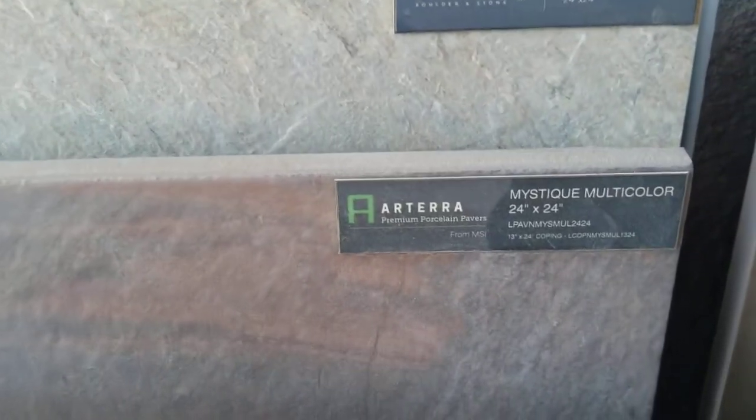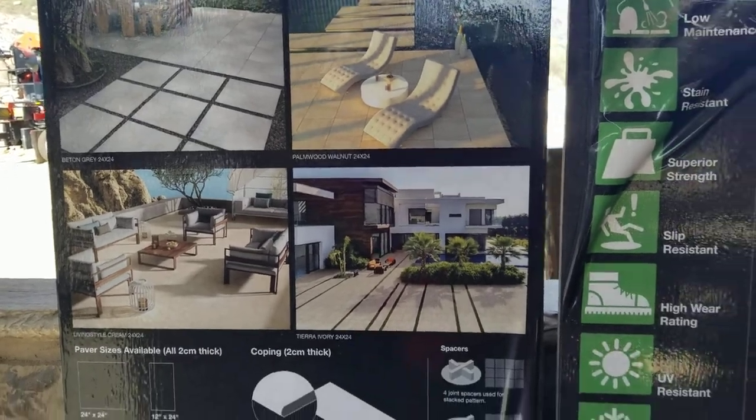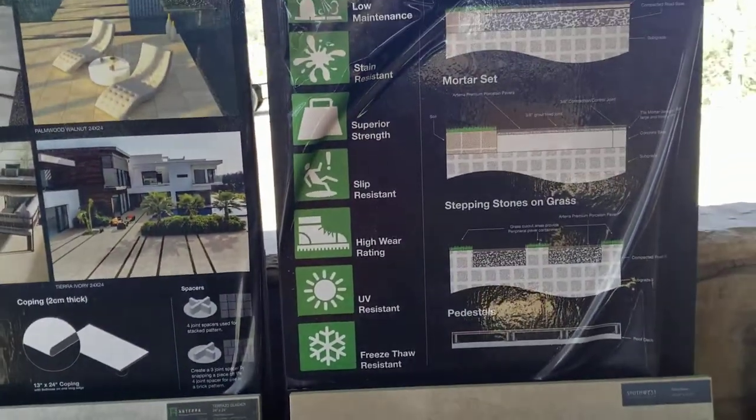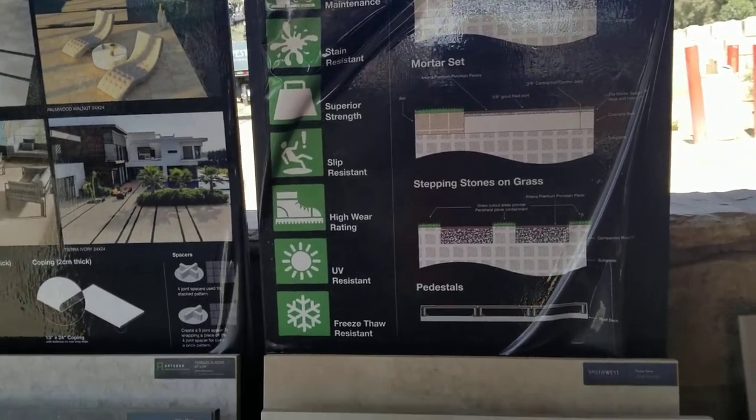But some of these are really beautiful. This one's one of my favorites — it's called Mystique Multicolor. It has some just beautiful grain patterns throughout the entire paver. And again, you can use it for patios, you can use it for steppers. It's a really beautiful material. So these are porcelain pavers, and what you saw earlier are travertine tile pavers.